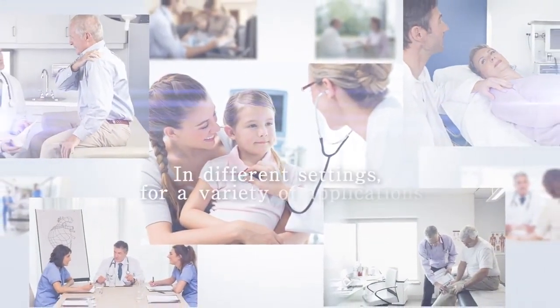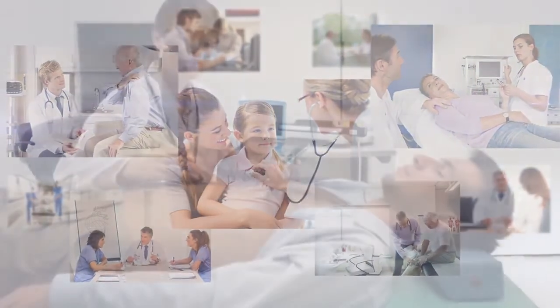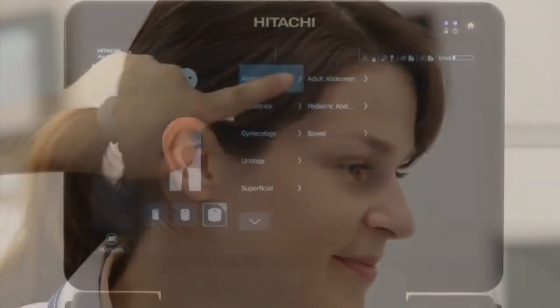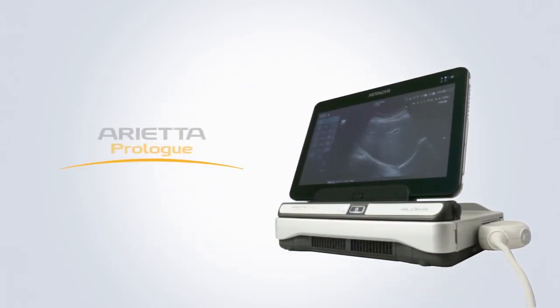In different settings, for a broad range of applications, Arrieta Prolog can be used for a wide range of procedures. Arrieta Prolog is a new diagnostic ultrasound system — compact and portable, with functions that can improve efficiency and support rapid, accurate diagnosis for point-of-care applications.